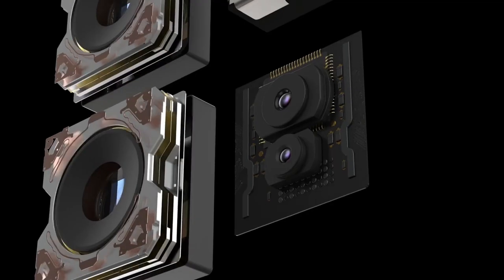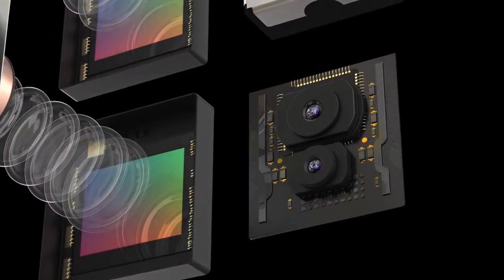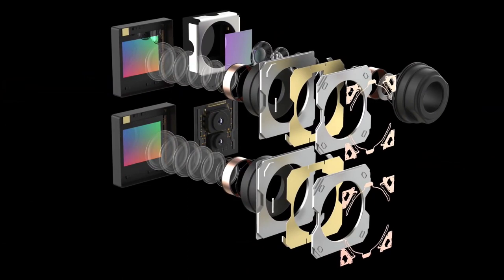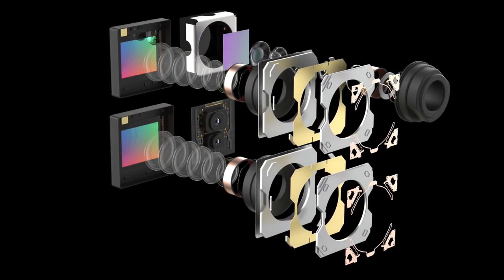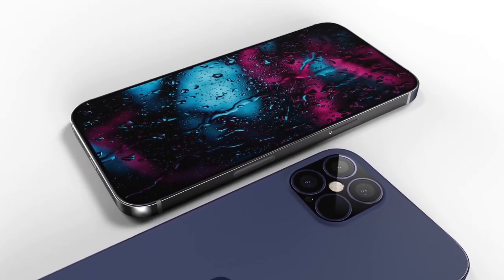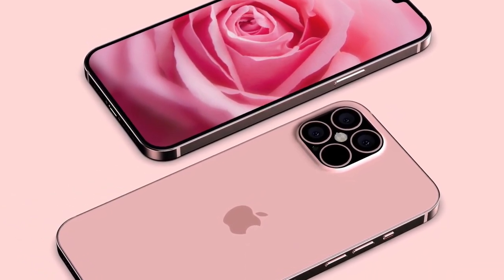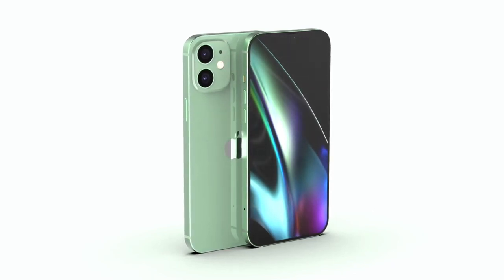Although new iPhones typically launch in September, multiple reports are now pointing to a delay for the iPhone 12. The latest report from Cohen investment bank claims the iPhone 12 release date could be pushed back all the way until late November. An earlier report from the Wall Street Journal says that mass production has been pushed back by a month, so it's reasonable to expect devices will hit stores in October or later. There's also talk of the launch event being pushed back to October, which would be the first time since 2011 that the event wasn't held in early September.